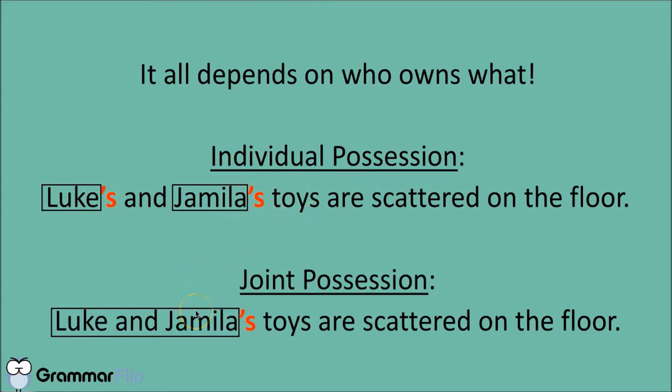So what if we mean joint possession? What if they aren't their individual toys, but in fact toys that are both of theirs?